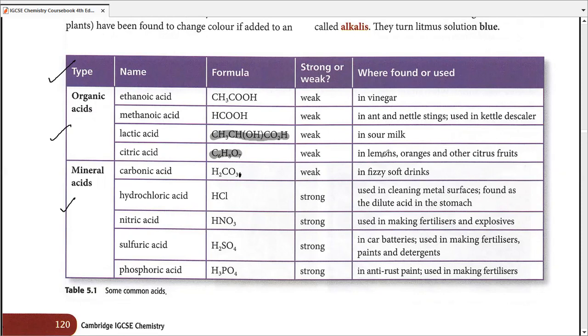Moving on, citric acid — the formulas have been cut, so you're not supposed to memorize those. Citric acid is also weak and, as the name suggests, is a part of all citrus fruits: lemons, oranges, tomatoes, grapefruits. All those citrus fruits contain citric acid. Some vegetables as well, such as green peppers or bell peppers, also consist of a good amount of citric acid.